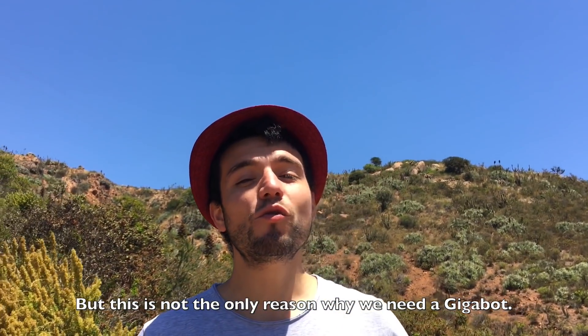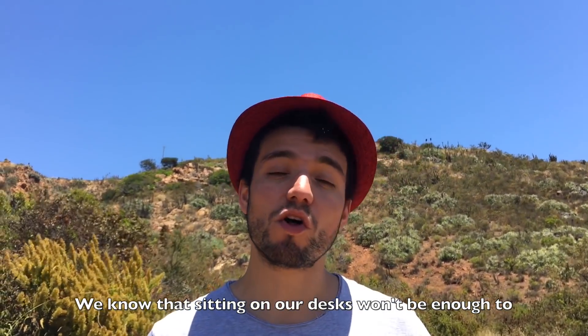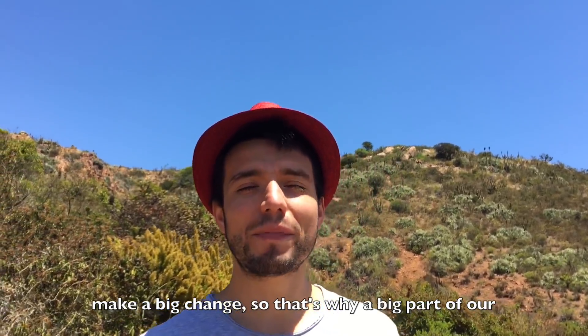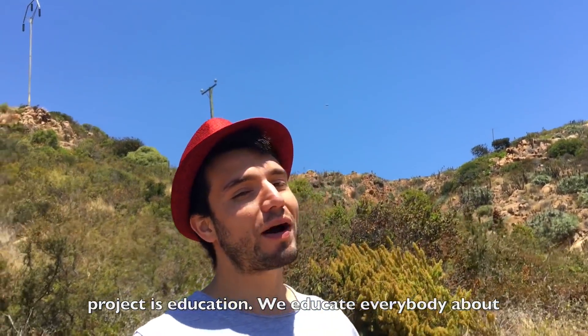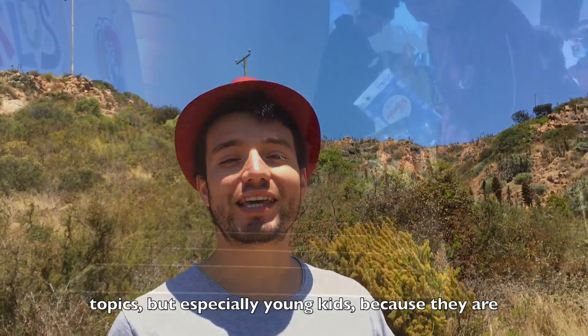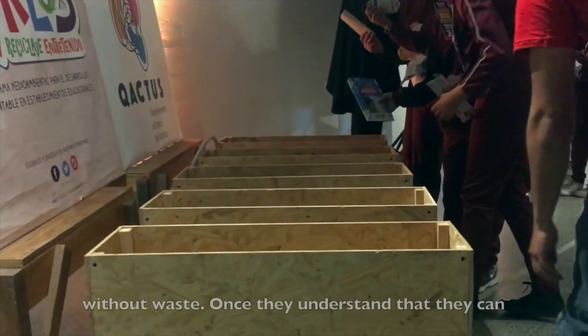But this is not the only reason why we need a Gigabot. We know that sitting on our desks won't be enough to make a big change, so that's why a big part of our project is education. We educate everybody about these topics, but especially young kids, because they are the ones that will actually create a new world without waste.